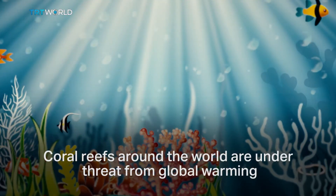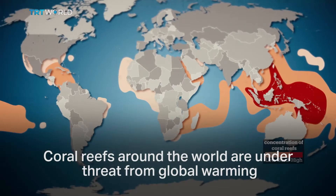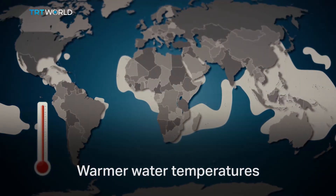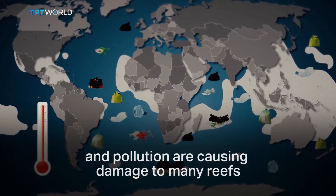Coral reefs around the world are under threat from global warming. Coral bleaching has hit record highs in the last three years. Warmer water temperatures and pollution are causing damage to many reefs.